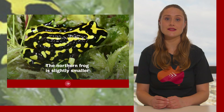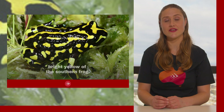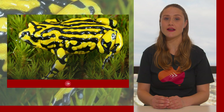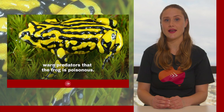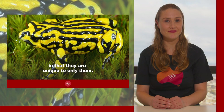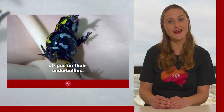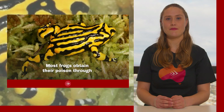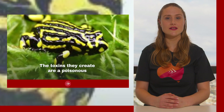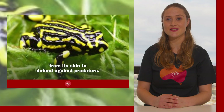The northern frog is slightly smaller and has thinner stripes that can be yellowish-green instead of the bright yellow of the southern frog. This yellow and black colouring is bright to warn predators that the frog is poisonous, and their patterns are similar to fingerprints in that they are unique to each individual. Some of these frogs also have vivid blue stripes on their underbellies. Most frogs obtain their poison through what they eat, but corroboree frogs are able to create their own — a poisonous alkaloid secreted from their skin to defend against predators.